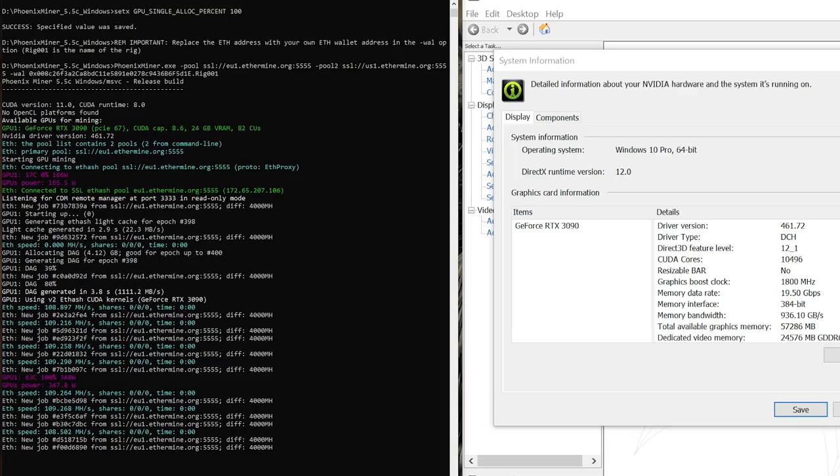With driver 461.71, we got a hash rate of 109 megahash per second at stock clocks. Also, the fans seem to spin up a little bit faster, so it does appear that the fan curves are improved as well on the latest driver.